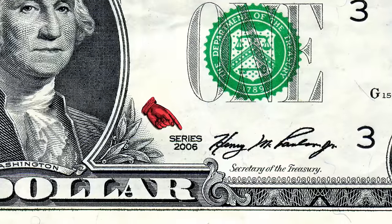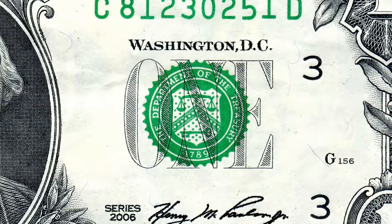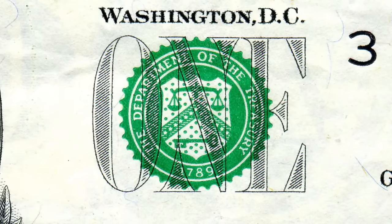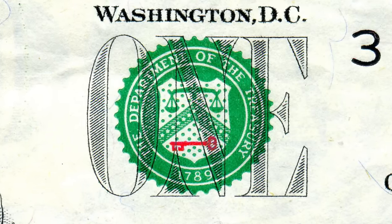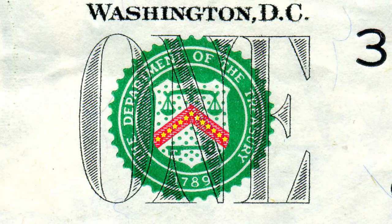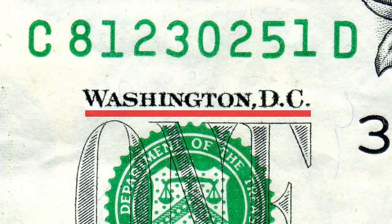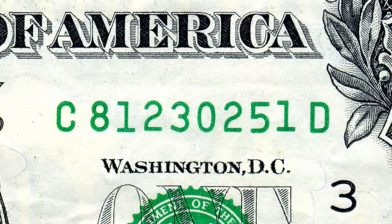This marking indicates what year that particular dollar note originated, and just above it is the Treasury Department seal, which authenticates the note. On closer inspection, you'll notice a balance, which indicates justice; a key, which indicates trust; and an inverted V shape known as the chevron, which has 13 stars within it. That number 13 is a recurring theme — we'll explain it soon. Just above this seal is the name of the capital city, and just above that is the unique serial number of that precise note.